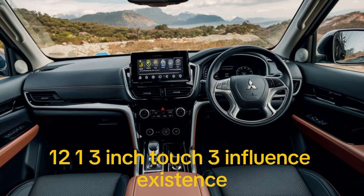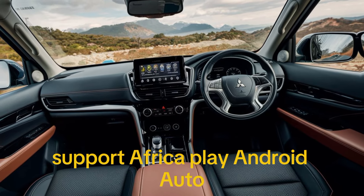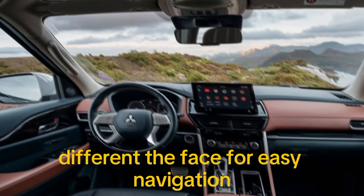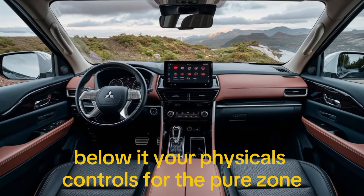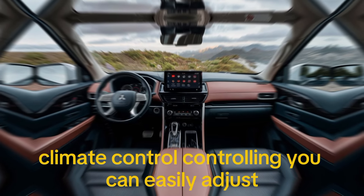The centerpiece of the interior is this massive 12.3-inch touchscreen infotainment system. It supports Apple CarPlay, Android Auto, and has an intuitive interface for easy navigation. Below it, we have physical controls for the dual-zone climate control, ensuring you can easily adjust settings without taking your eyes off the road.